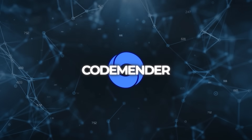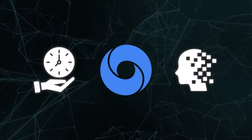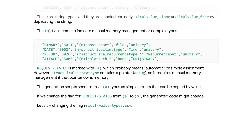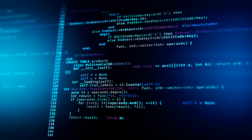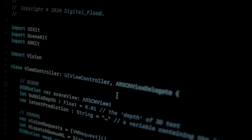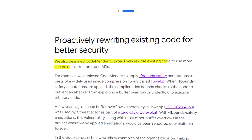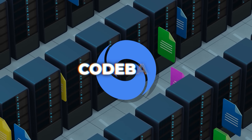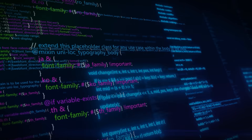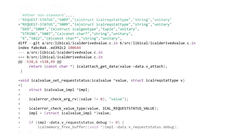Another example shows how Codemender handled complex object lifetime problems — cases where you have to manage when and how certain objects are destroyed in memory. The AI figured out that the issue was inside a custom C code generator and modified it correctly. These aren't simple mechanical fixes; they require deep contextual understanding of how different parts of a program interact. What's even more interesting is that Codemender doesn't stop at reacting to bugs — it proactively rewrites code to make it safer, switching to safer data structures or adding compiler-level safeguards like f-bounds safety annotations.